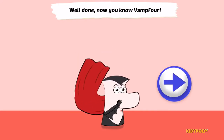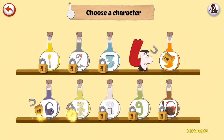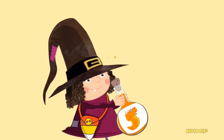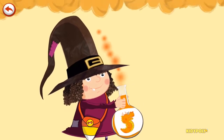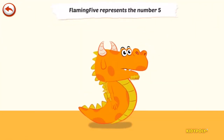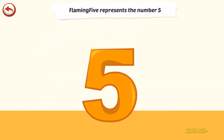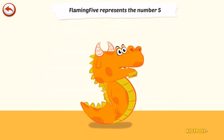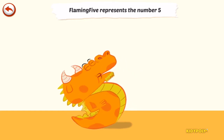Now you know Vamp4. Flaming 5 represents the number 5. Flaming 5 is a dragon who likes setting fire to things — he can't help breathing flames.